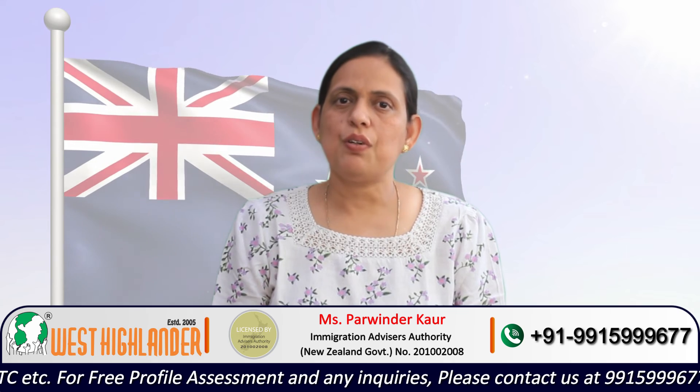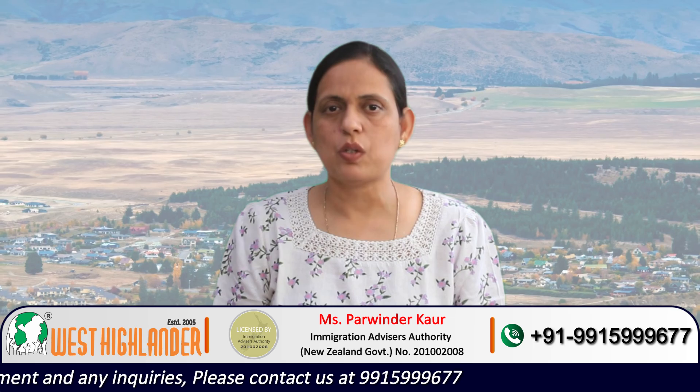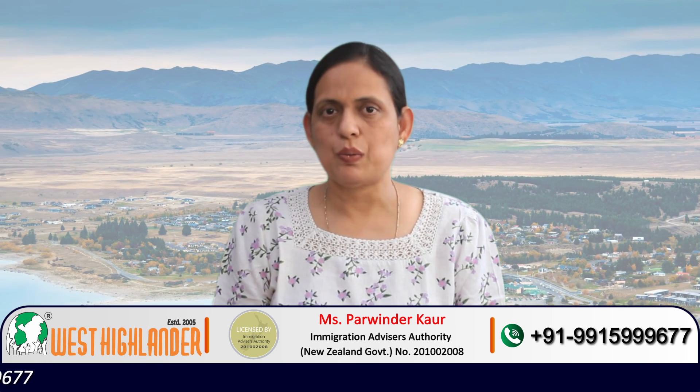Friends, I hope you find this video useful. For any query you may have about studying in New Zealand, please contact West Highlander. We are a team of experienced and expert counselors who can help you throughout the process. Thank you.